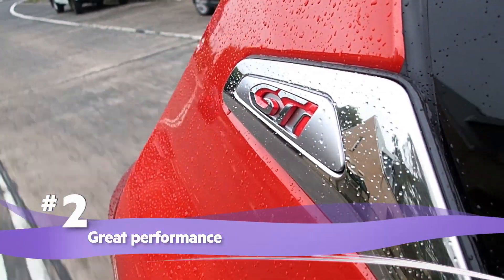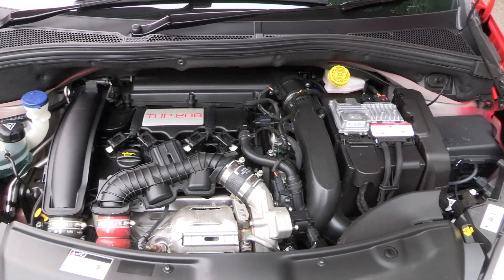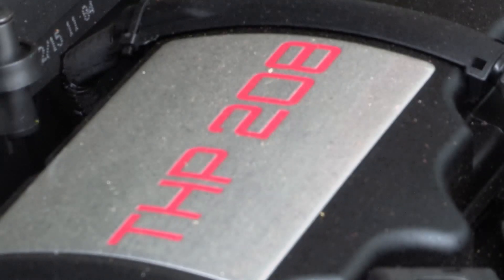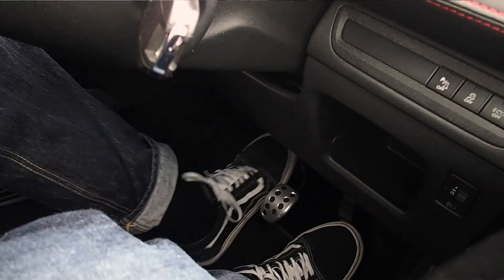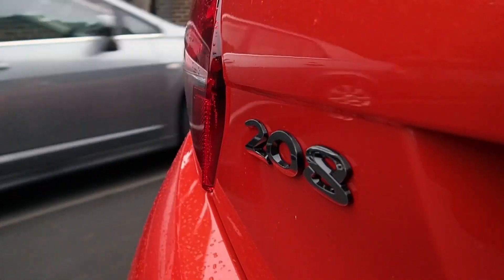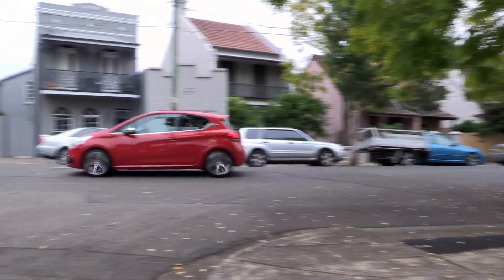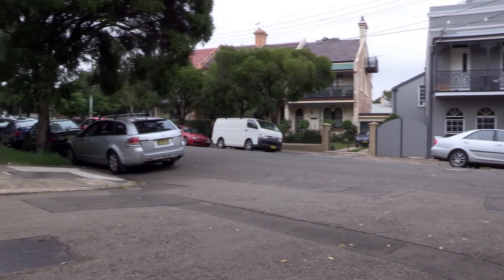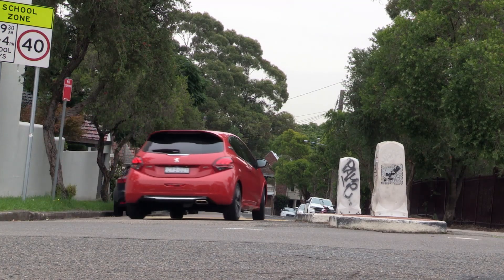Great performance. The 2015 update saw the GTI's four-cylinder turbo petrol engine tuned to make even more grunt. Sure, it isn't supercar fast, but 0-100 in 6.7 seconds isn't too shabby — it's quicker than the Fiesta ST and matches the Clio RS and Polo GTI. The 208 GTI has firmer suspension than its siblings, and that gives it excellent handling.